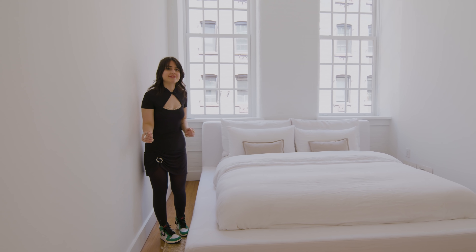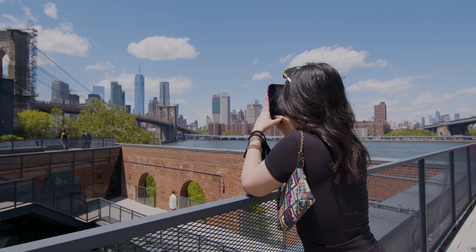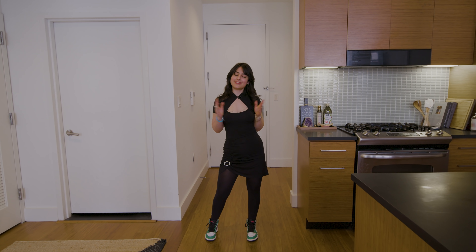I know that I said favorite for so many things, but this is definitely the one. Hey everyone, I'm Laleh Boz. You may know me from my Instagram account normal.nyc, and welcome to my Dumbo apartment.